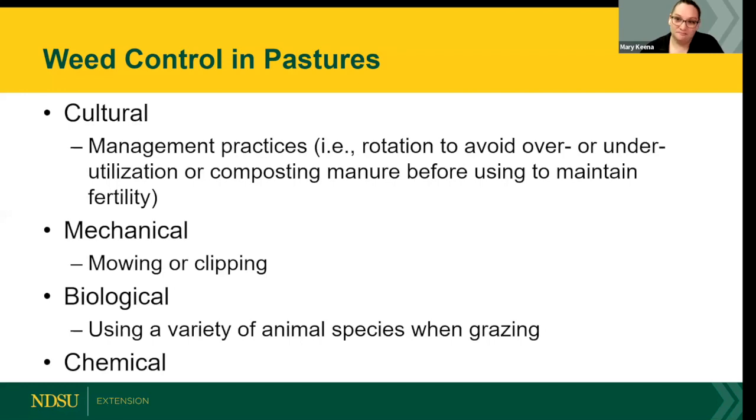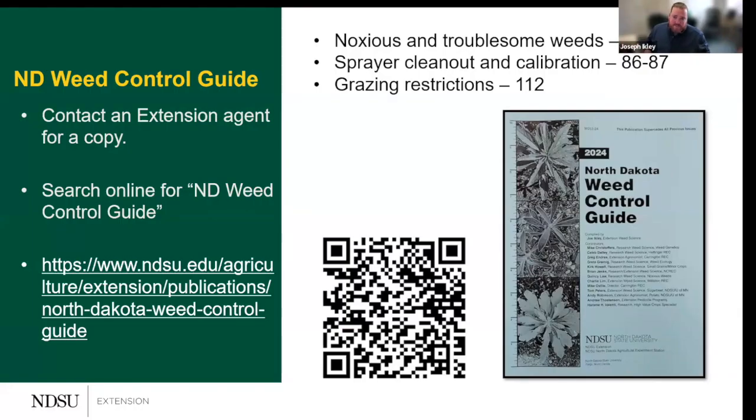Thank you, Mary. Good afternoon, everyone — or good whatever time of day it is if you're watching the recording. I'll spend most of my time today focusing on chemical weed control, but I am going to touch on some of the other approaches as well, mainly because for some weeds there just isn't the chemistry available for an easy spray-and-go solution.